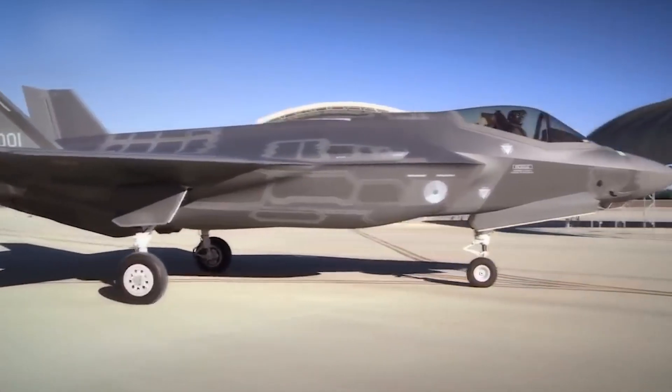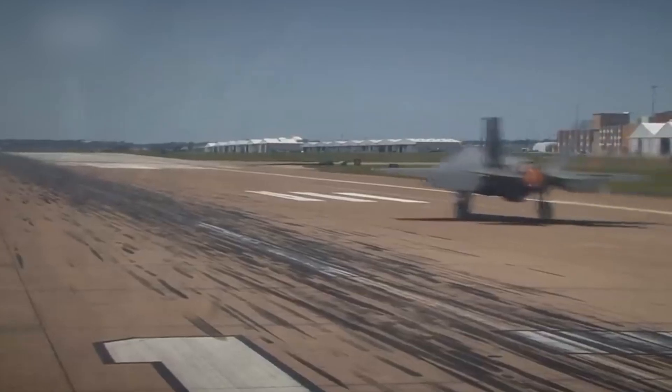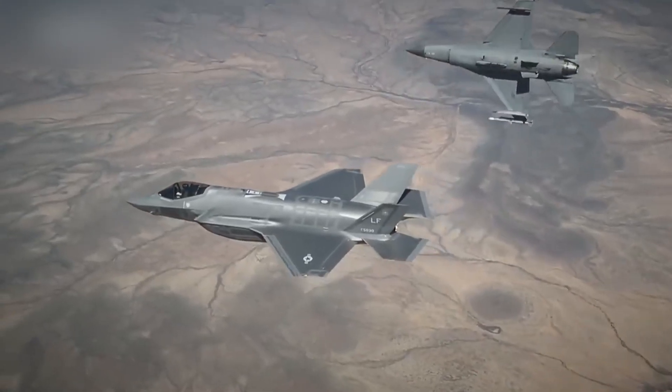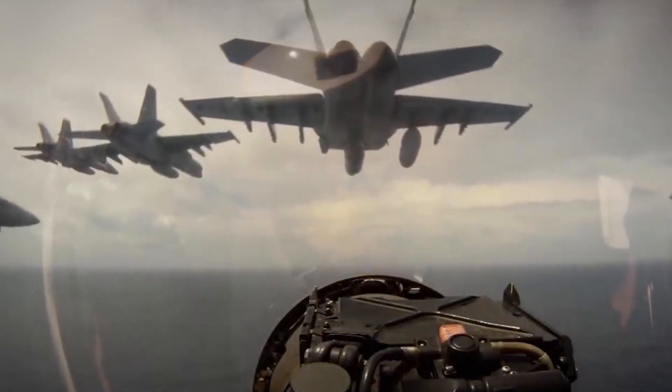The F-35 was developed in collaboration with the United States, United Kingdom, Australia, Canada, Denmark, Italy, the Netherlands, Norway, and Turkey. This allows for cost-sharing in development and production, as well as mutual support and interoperability among the partner nations.